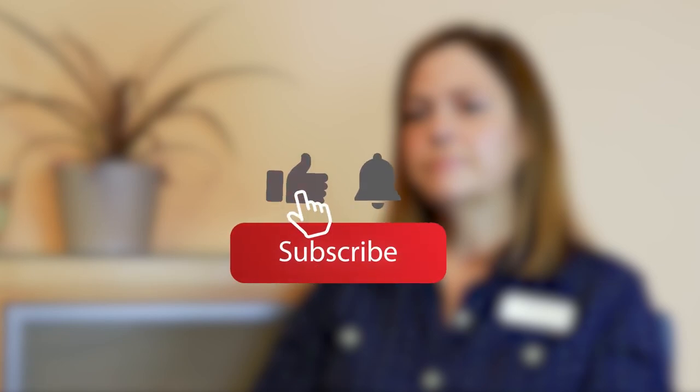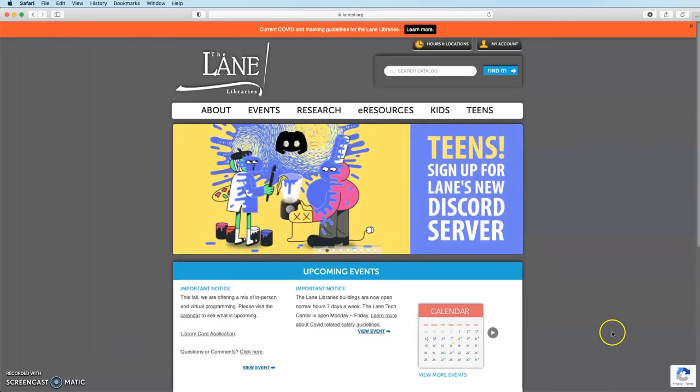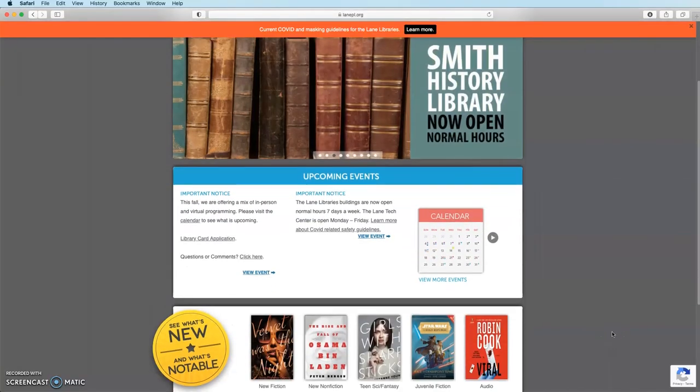If you're enjoying this video, don't forget to drop us a like or hit the subscribe button. You can also give us a shout out on Facebook. If you're interested in learning more about our services and programs, come and visit us at www.lanepl.org.